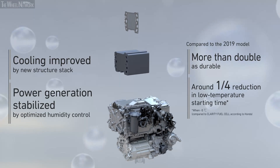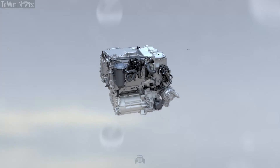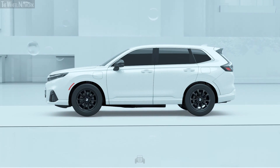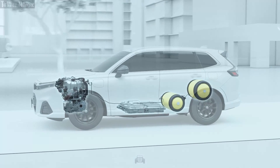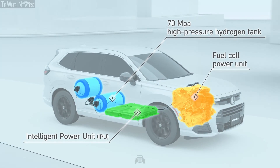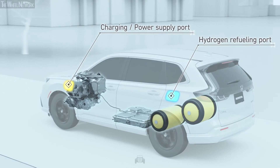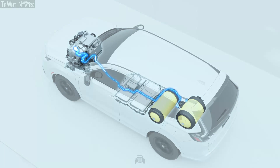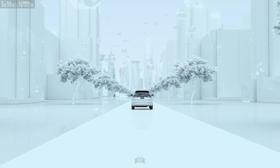The new fuel cell system evolved through a variety of technologies. The new fuel cell system will be installed in the CRV FCEV, achieving clean and powerful driving and realizing carbon neutrality.